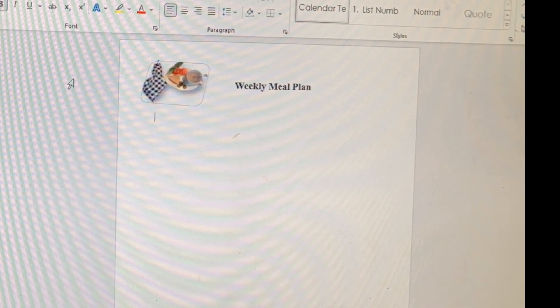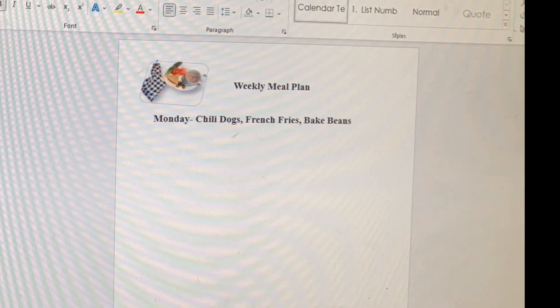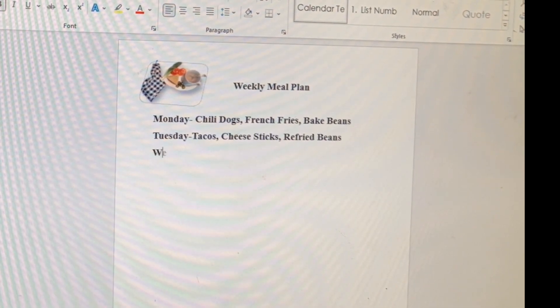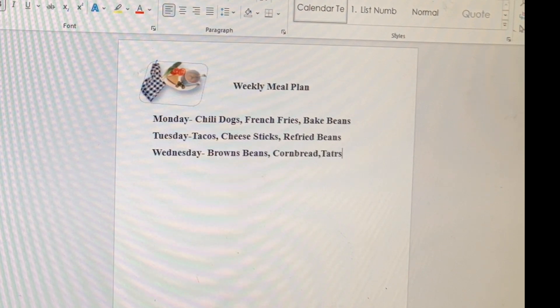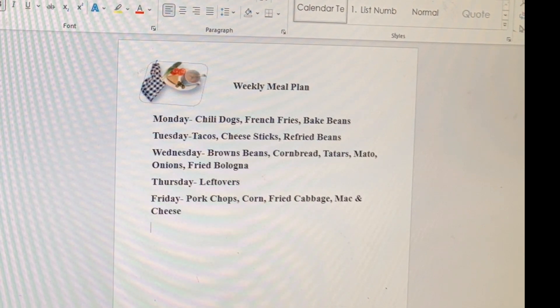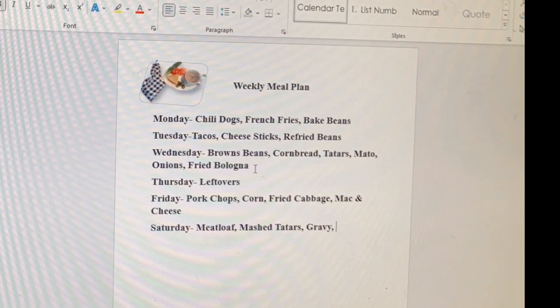On Monday we'll have chili dogs, french fries, and baked beans. Tuesday is Taco Tuesday — tacos, cheese sticks, and refried beans. Wednesday we'll have brown beans and cornbread, taters, tomato and onion, and fried bologna. Thursday is leftovers. Friday we'll have pork chops, corn, fried cabbage, and mac and cheese. Saturday is meatloaf, mashed taters, gravy, green beans, and rolls. Sunday is leftovers.